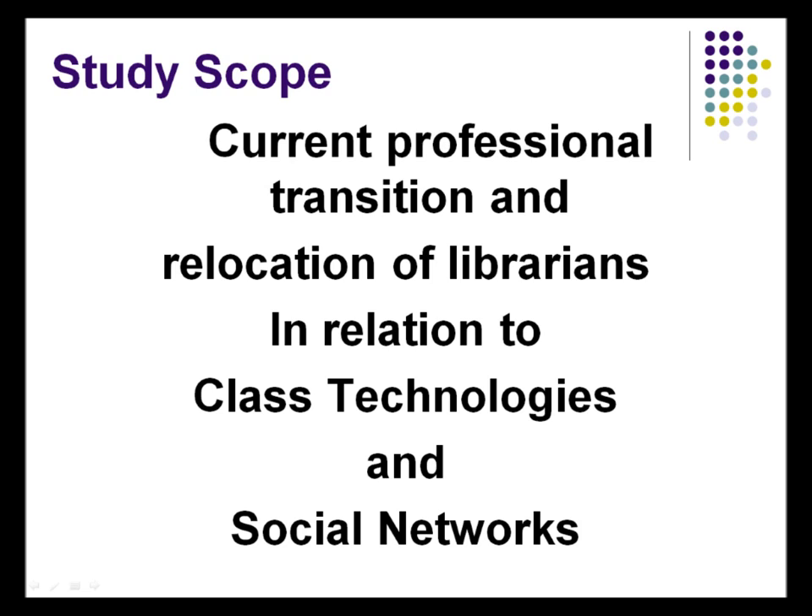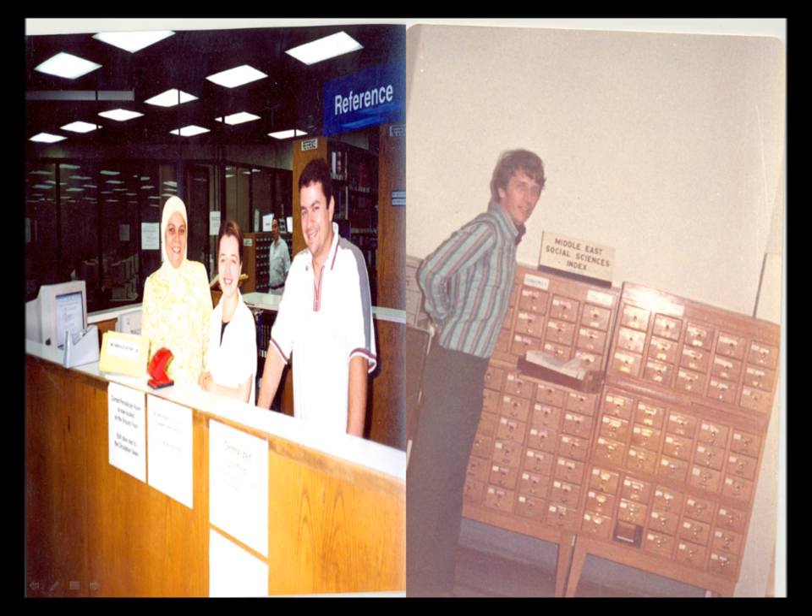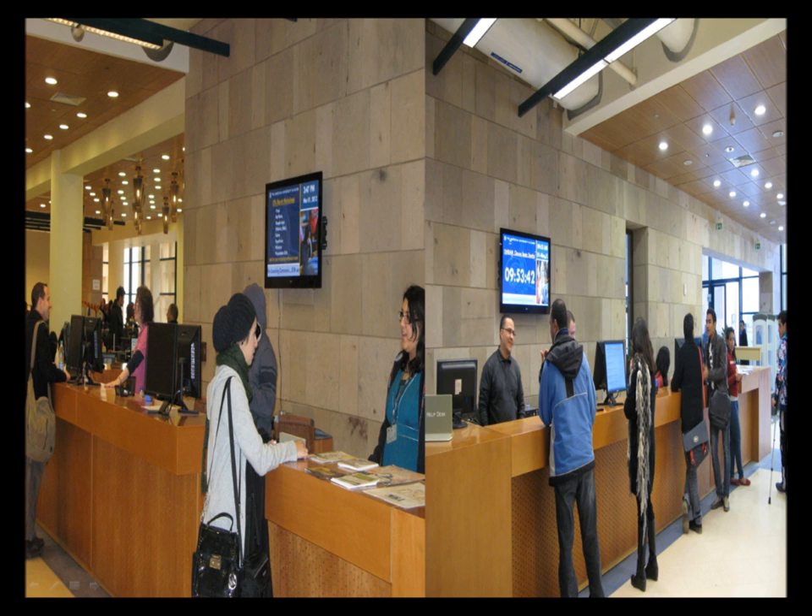The study scope is going to talk about the current professional transitions and relocation of our work. This is how we looked back in the 70s, where we used to have the curriculum and only one person doing the job. Then we moved to having librarians behind a desk, then we have a helper — or part-timers — who work with us. Now our learning commons is equipped with technology screens to display activities, workshops, and who is working. The desk is staffed with different categories: librarians, STAs — student technology assistants — and technical assistants.